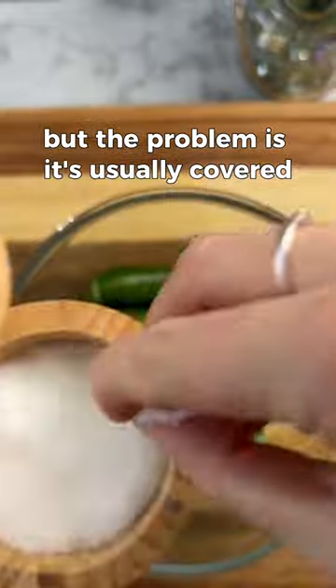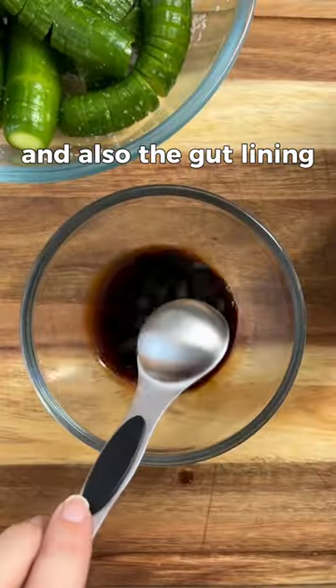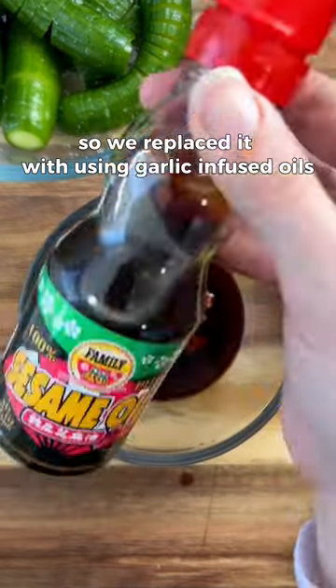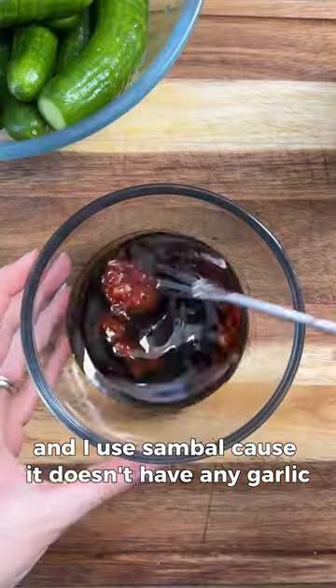The problem is it's usually covered in garlic and gluten, and gluten's not good for your thyroid and also the gut lining, and garlic just messes me up. So we replaced it with garlic infused oil, and I used sambal because it doesn't have any garlic, gluten, or onions.